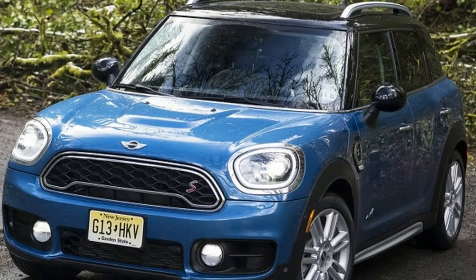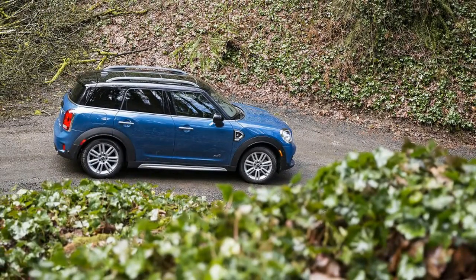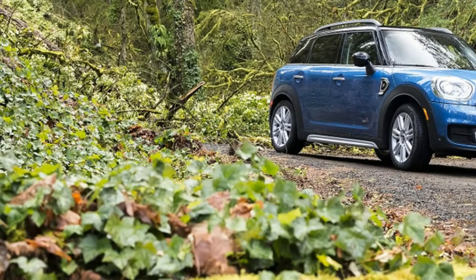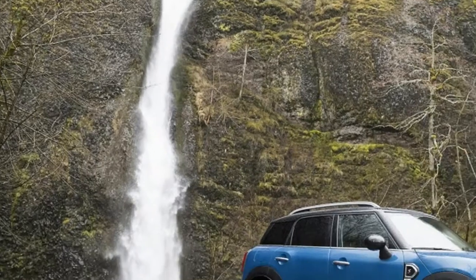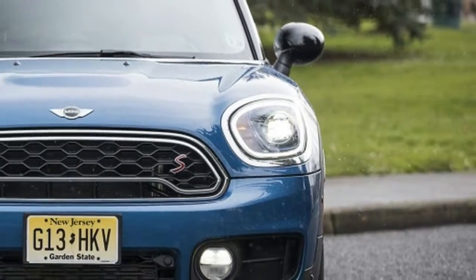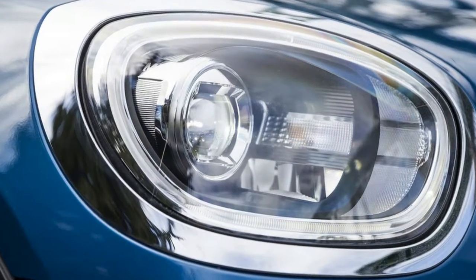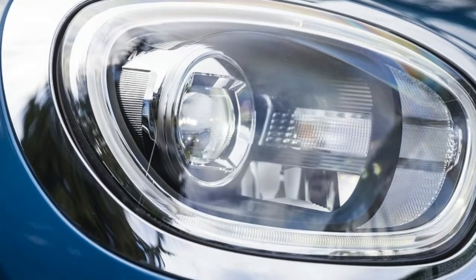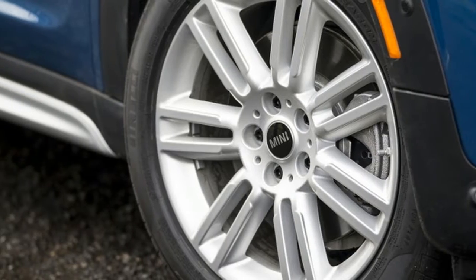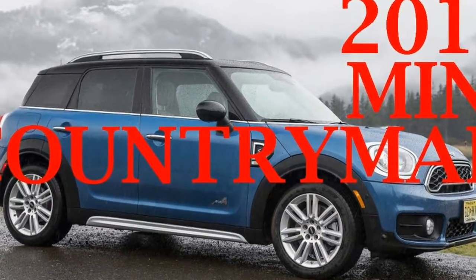There's far more to this redesign than just dimensional changes — the 2017 Countryman grows up figuratively as well. The original model always felt like a Mini Cooper hardtop that had ballooned in size. Compared to SUVs of similar price, and more damningly of lesser price, it was crashy, loud, a bit cheap inside, and relatively uncouth. The base model was also embarrassingly slow. The new version feels more like a proper compact luxury SUV, flavored with a robust helping of Mini spice.